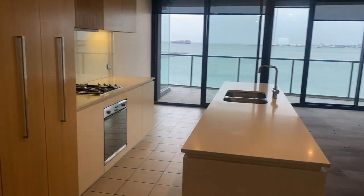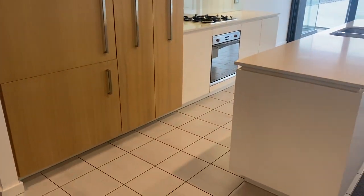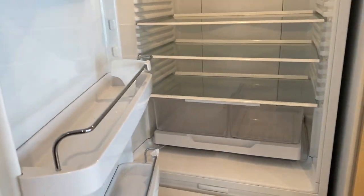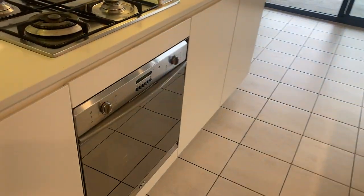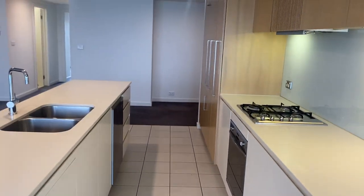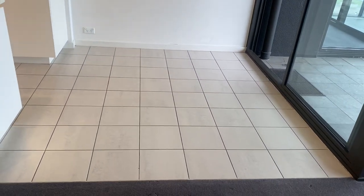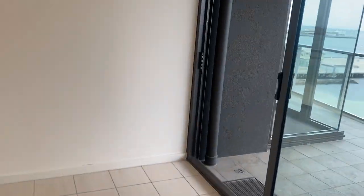The kitchen — you've got an integrated fridge and freezer, gas cooktop, and dishwasher. It's quite spacious and you've got a little meals area there, plus balcony access.